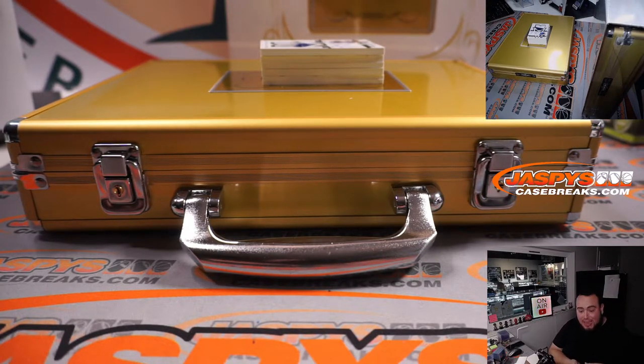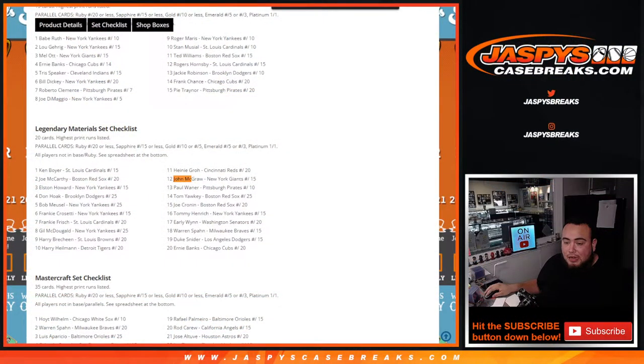This is actually New York Giants — sorry, Oliver. So, Legendary Materials, and this is obviously a green numbered to three. John McGraw is actually a New York Giant — good thing I looked it up. Sorry about that, Oliver, that is not going to be yours. Sean Maddox has the Giants. That'll be going to SF.